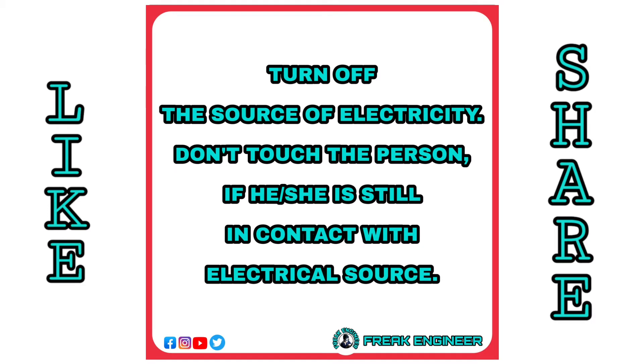First of all, turn off the source of electricity. Don't touch the person if he or she is still in contact with the electrical source.